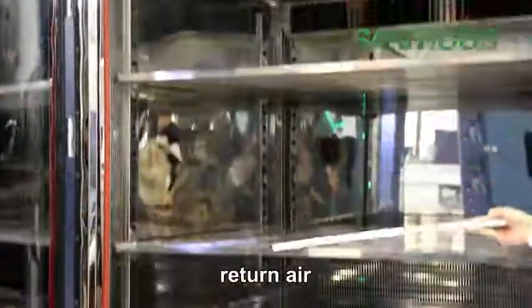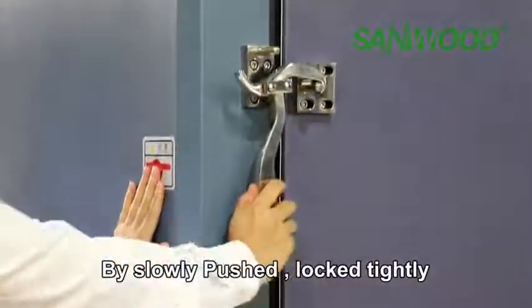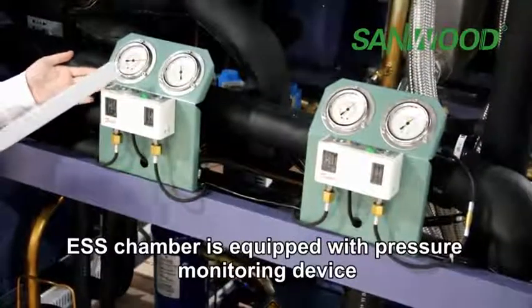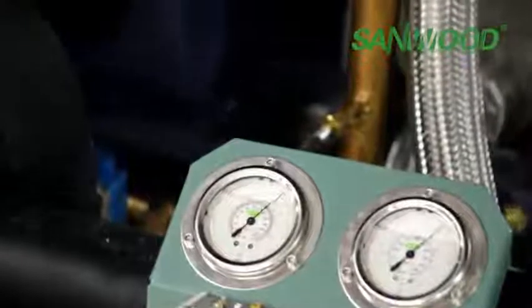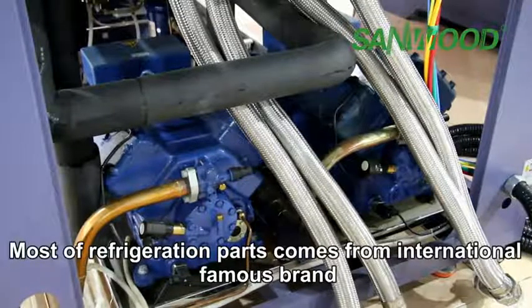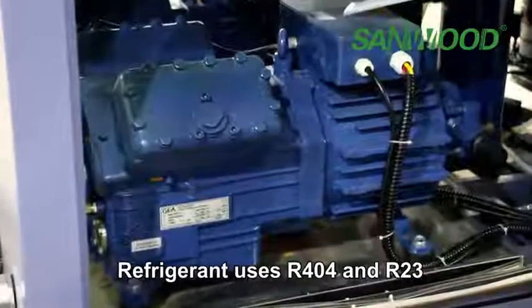Air supply: air out and return air. The lock is designed and developed by Sunwood, which adopts a lever principle by slowly pushing the lock tightly. The cooling compressor came from Germany Bach. Refrigerants used are R404A and R23.